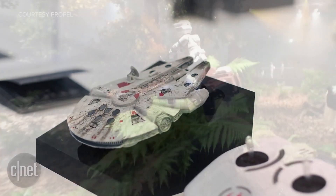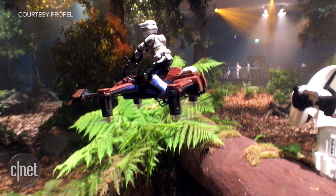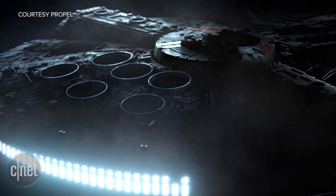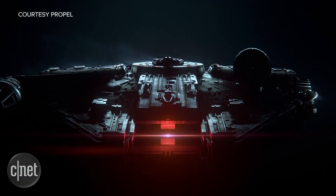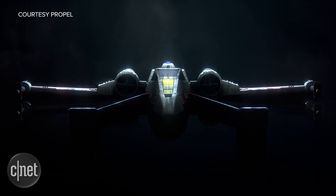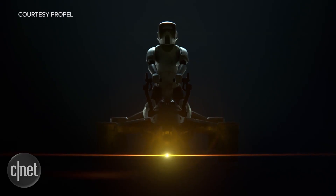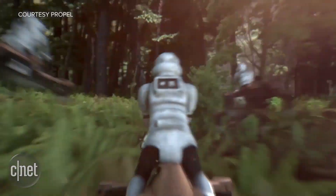They'll hit speeds of 40 to 50 miles per hour in the sky, are hand-painted, and even have little lasers on board to pew-pew your enemies. Propel says they also plan to add pre-programmed stunts to the in-app controls, so you can finally recreate your favorite space dogfight from the comfort of your backyard. They'll cost between 200 and 300 bucks when released in the UK later this year, and hopefully we will hear when they're headed to other countries soon — especially my country, because I want to buy one.